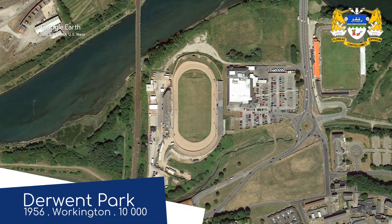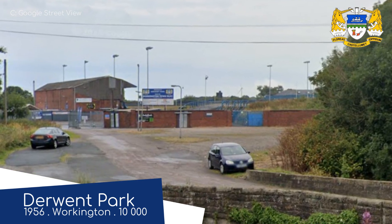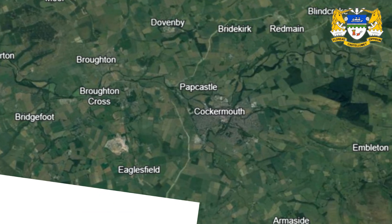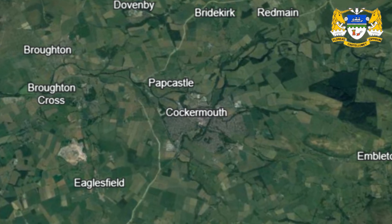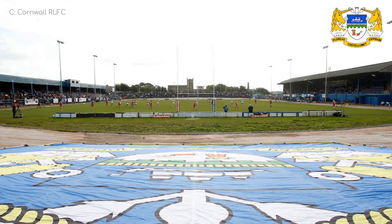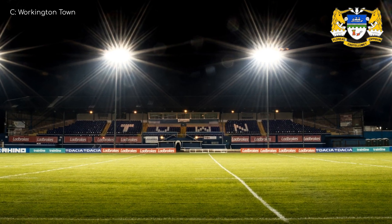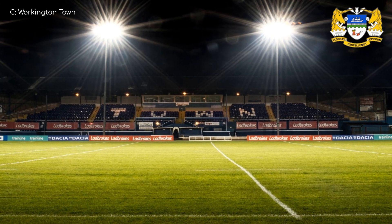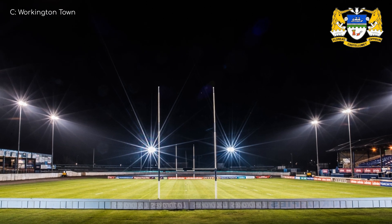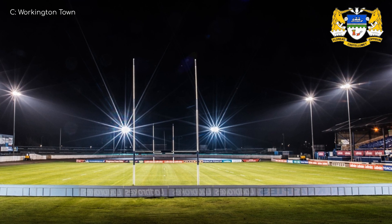Derwent Park, Workington Town. Workington Town is an odd name, but when there's a town a few miles away called Cockermouth, every name is good by comparison. It's called Cockermouth because it's at the mouth of the Cocker River — there's nothing rude about it. This ground has a track, not a running track but a speedway track. Unfortunately, I don't believe races and rugby are held simultaneously — that would be a sight to behold though. And yes, I do know it's pronounced Cockermouth, but it shouldn't be.